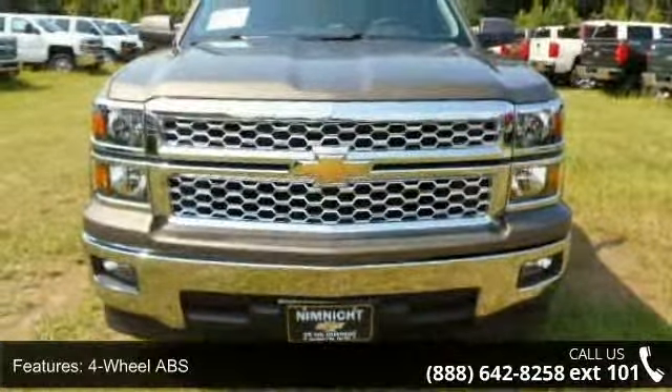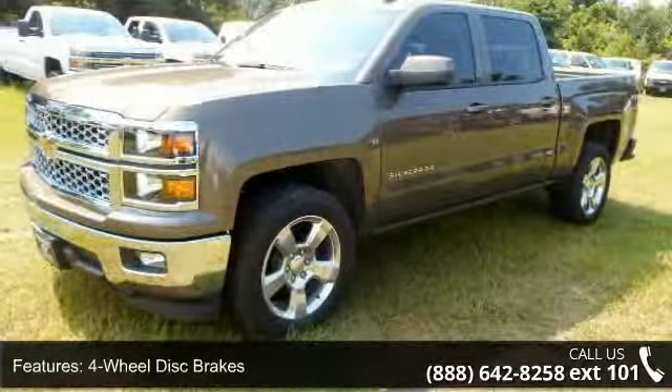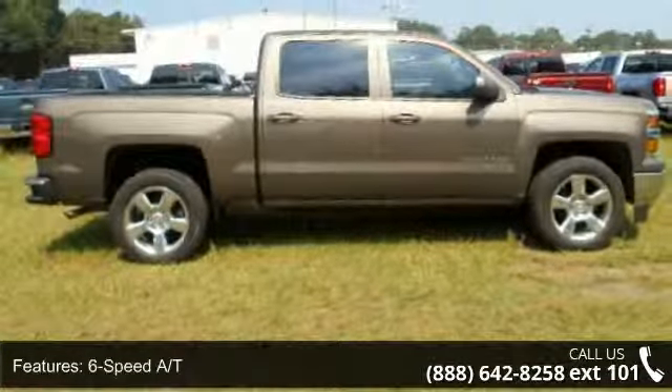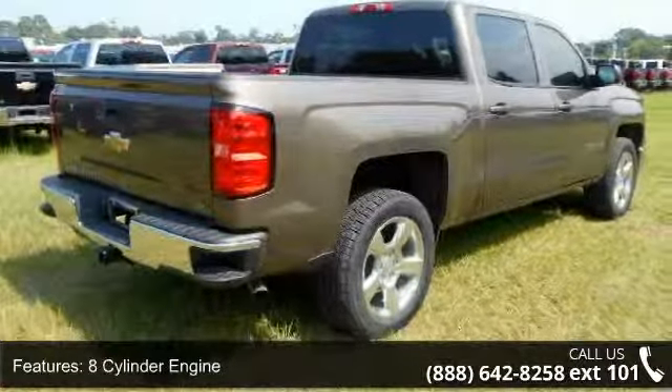Enjoy these notable features: Keyless Entry, XM Satellite Radio Package, 4-Wheel ABS, Split Bench Seat, Backup Camera, iPod MP3 Input, Passenger Vanity Mirror, CD Player Group, and Driver Lumbar.